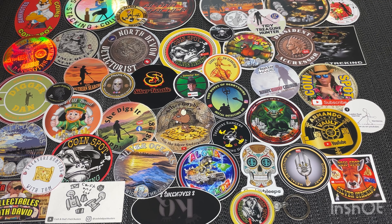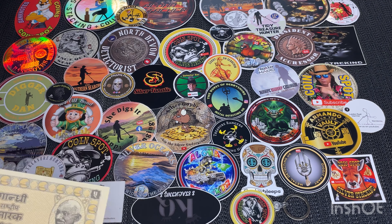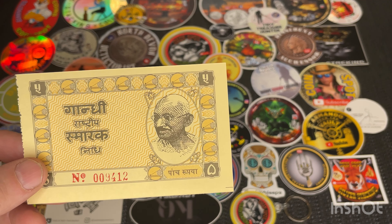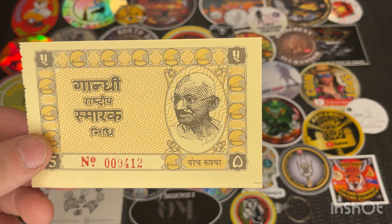This video is about some notes that I got from India. I haven't got much information on them — it's a bit hard to find out what they actually are. To me they're some sort of currency that you probably could use, maybe in a clothing store or a little train or something. I'll show them to you anyhow.